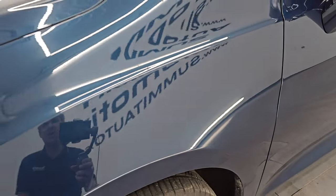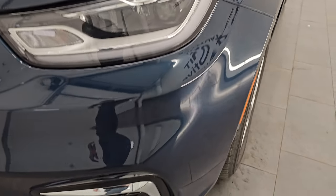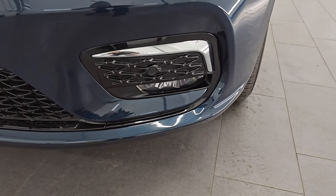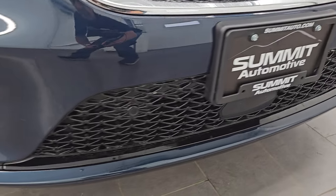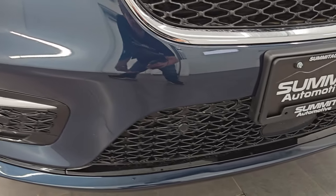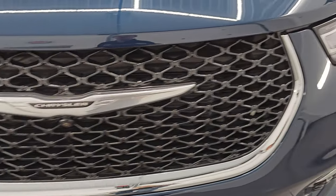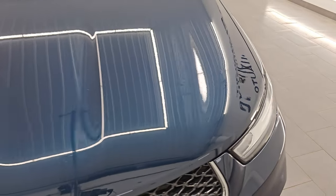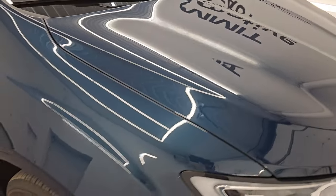The front fender is in excellent condition — I didn't see any dents or dings on there. It does come with the LED headlamps, LED running lights, and the LED fog lamps — I'll turn all those on at the end of the video so you can see how bright they are. The front bumper is absolutely perfect: no dents, dings, scuffs, or scrapes. It does have the front bumper parking sensors. The grille is in really nice condition as well, and I didn't see any dents or dings on the hood.